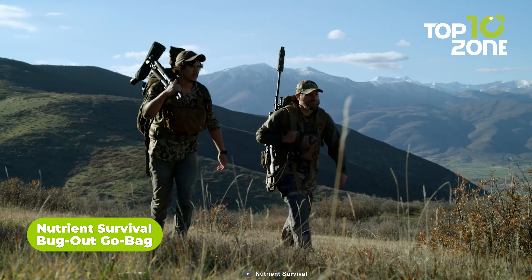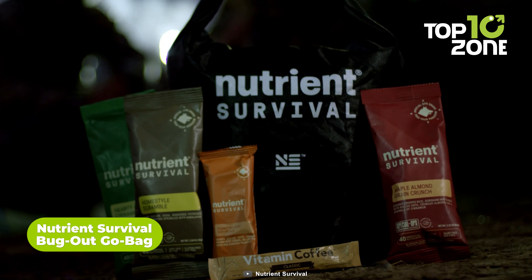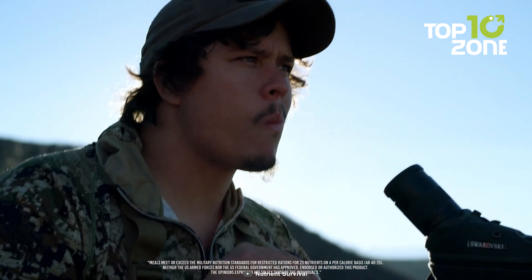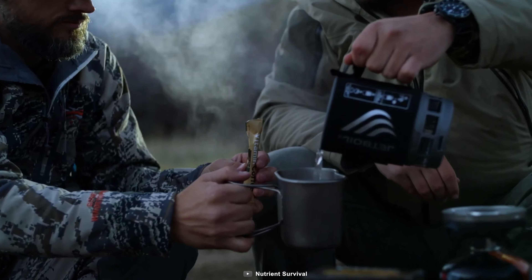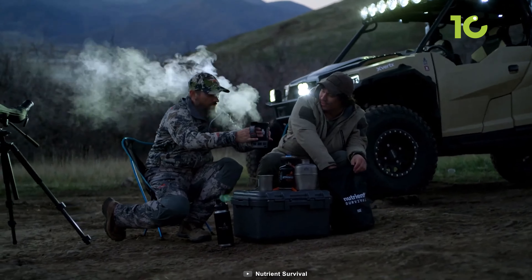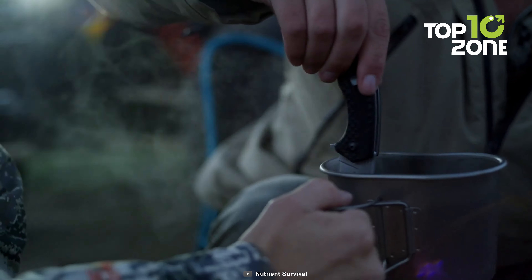First, to survive longer, you need to keep your body recharged with some nutritious meals. That's where the Nutrient Survival Bugout Go Bag comes in. Every prepper knows that food is a vital component of any bugout bag, but the smartest preppers understand that the quality of the food matters just as much as its quantity. The Nutrient Survival Bugout Go Bag offers 25 individual single packs of their best-selling and great-tasting varieties.